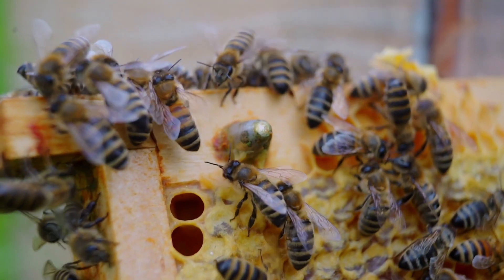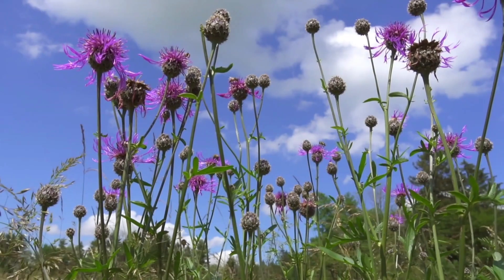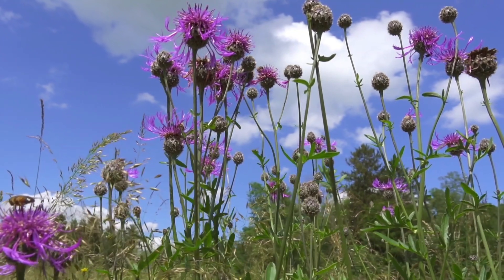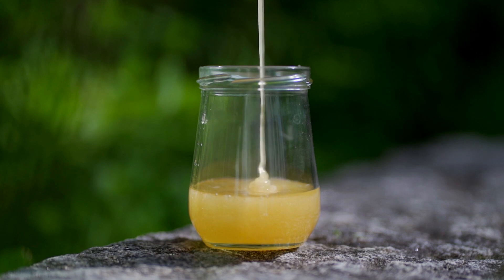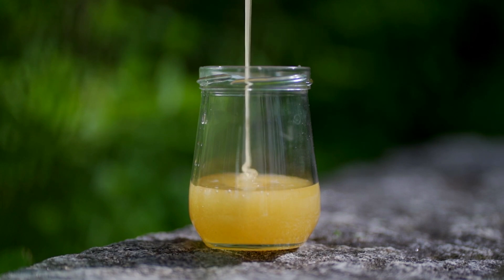So why do bees go through all this trouble? Simple — honey is their food. During spring and summer, bees work around the clock to produce enough honey to keep the hive alive through winter. Since flowers don't bloom in the cold months, they rely on stored honey for energy when there's no fresh nectar available. And here's something incredible: honey never spoils. Jars of honey found in ancient Egyptian tombs are still perfectly edible after thousands of years. That's nature's perfect food.